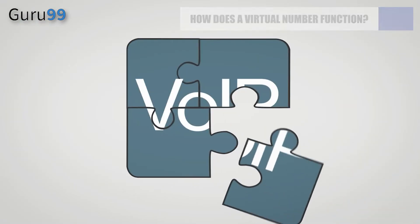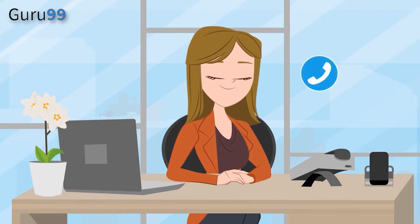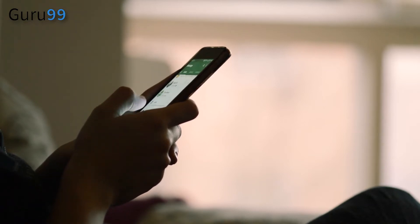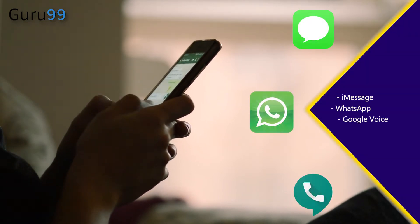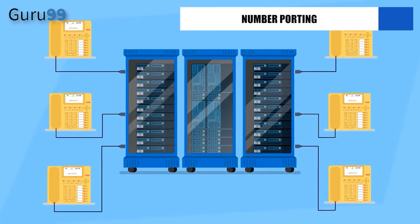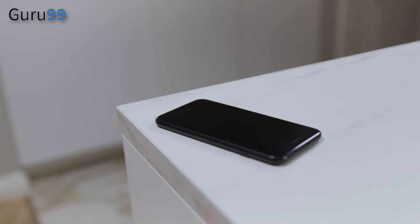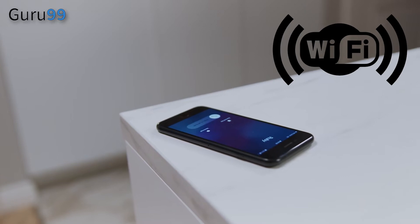Virtual phone numbers also provide great anonymity compared to traditional landlines, which can be found in online directories. How does a virtual number function? It is not necessary to have a SIM card or a physical address to use virtual phone numbers. Virtual numbers accept calls via VoIP — the same tried-and-true technology used to make calls and send text messages via iMessage, WhatsApp, or Google Voice. Your phone calls are digitized and routed through the internet and traditional phone networks. You can use number porting to ensure you keep your business phone number regardless of your VoIP provider. All you need to make calls is a fast and reliable data connection, mobile internet, or Wi-Fi.